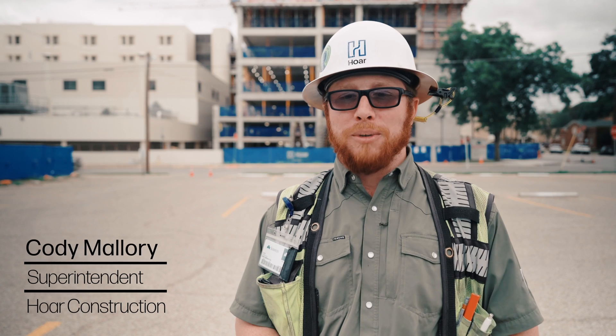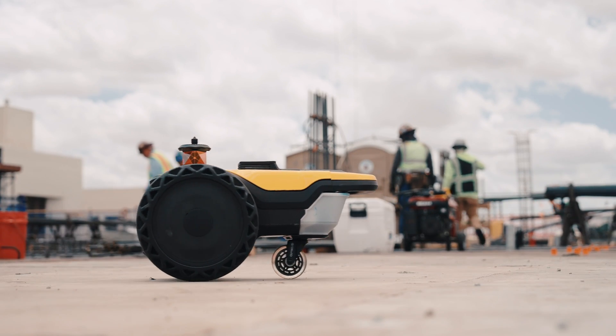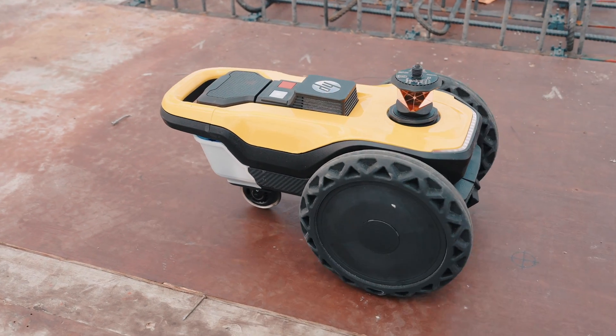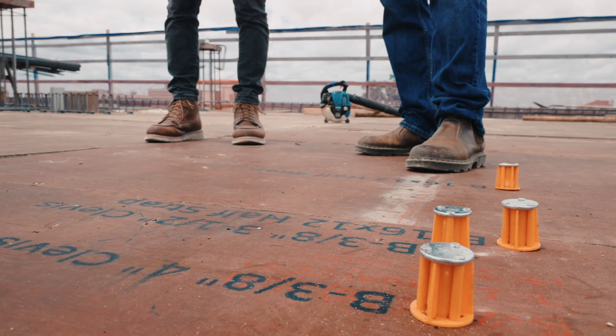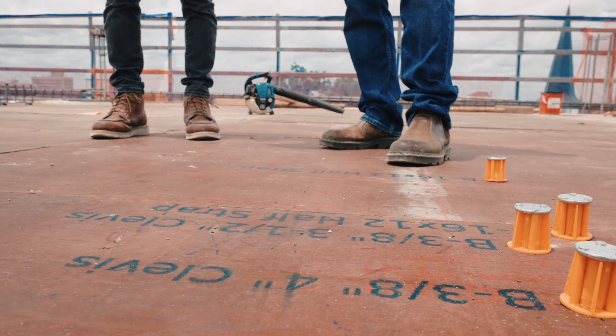The experience with the robot has been great. The usability of the software with the controller — being able to maneuver it and do what you want it to do — has been outstanding. We've noticed that it helps our client understand what's going where, as it's clearer than drawings on paper. They can physically walk on their job site, see the layout, and get excited about their project.